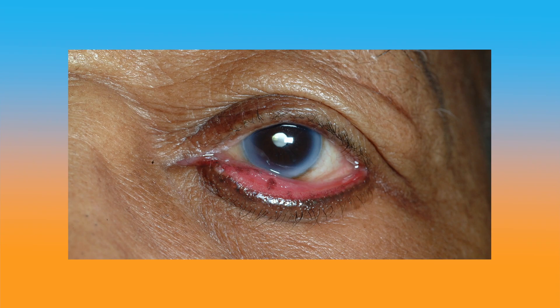For example, if the lower eyelid is turned out — what's called an ectropion — then the tears can't reach the punctum to drain out of the eye.